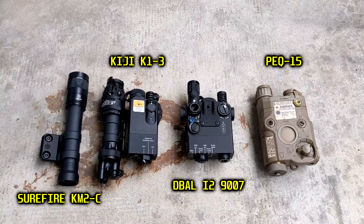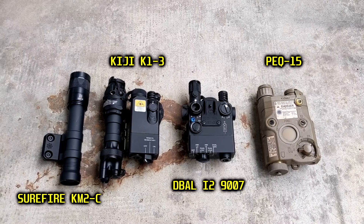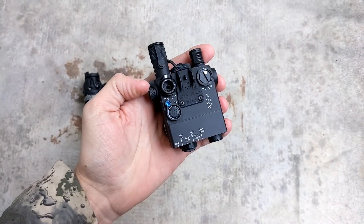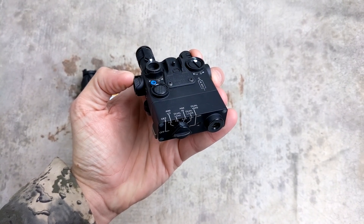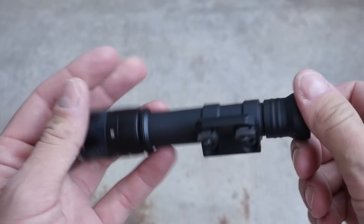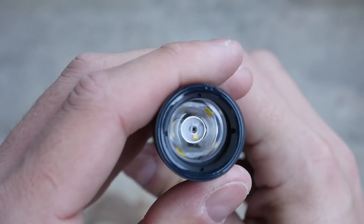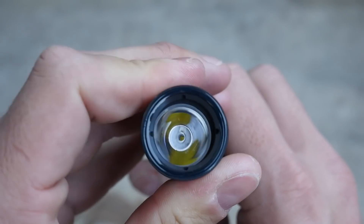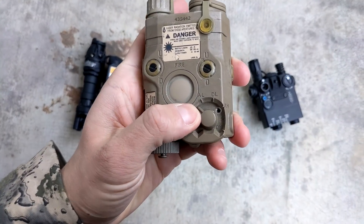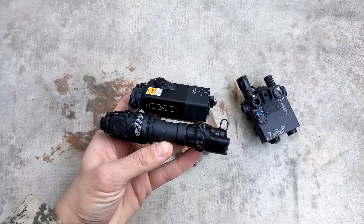Hey guys, this is a simple performance comparison of the new B.E. Myers Keegee versus a couple of other infrared illumination devices. Up first is the tried and true D-Ball i2-9007. It has a civilian-legal laser-based illuminator. Up next is the Surefire KM2C, aka the Vampire. This is the version for the two-cell or six-volt light bodies. This is an LED-based illuminator, basically an infrared flashlight. Up next is the PEC-15 with a full-power laser-based illuminator. Finally, the new B.E. Myers Keegee.